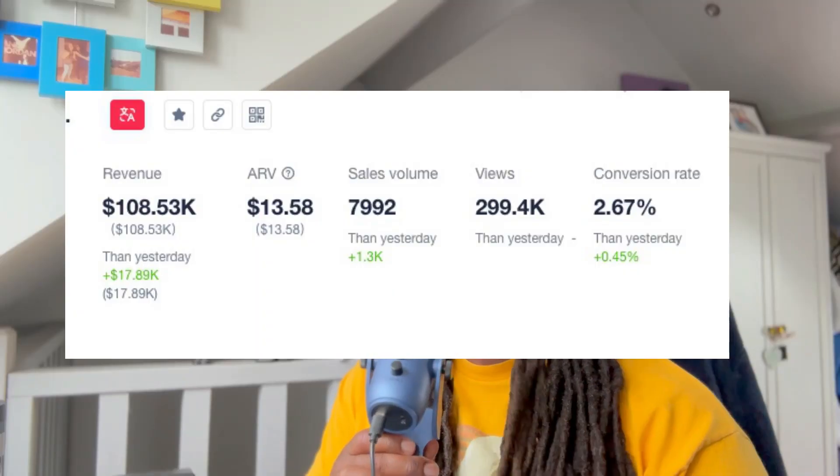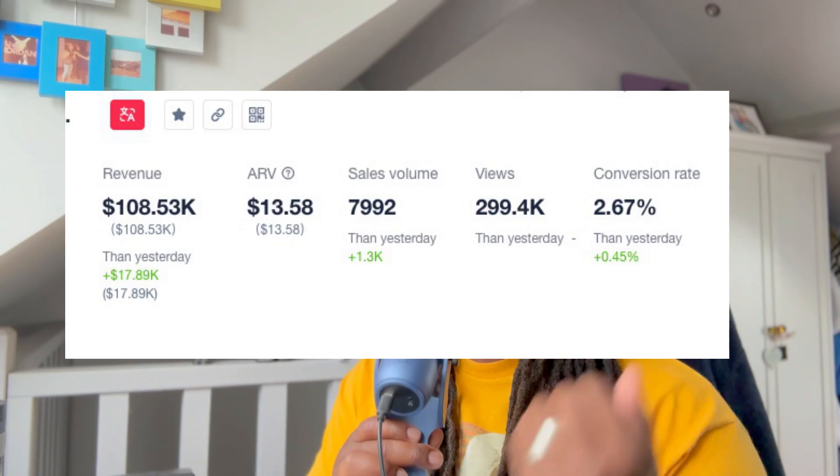It literally took this lady around 10 minutes to make a TikTok video, which then went on to generate her $21,706 in under four weeks. The crazy part is she didn't say a single word in this video and the video is less than 15 seconds long. And no, this is not revenue. This is commission. This is profit that goes directly to her.